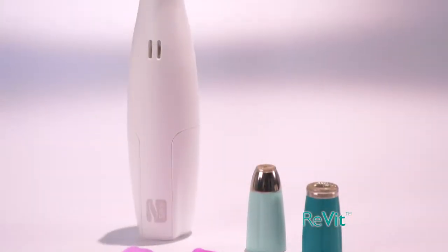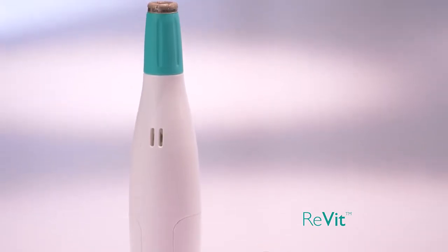I've been a professional esthetician for over 15 years. When I first saw Revit, I was very impressed that clients can now do microdermabrasion themselves at home and get the same professional results.